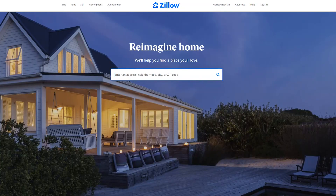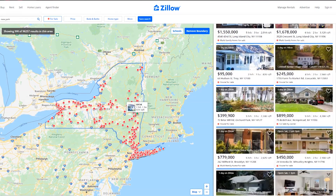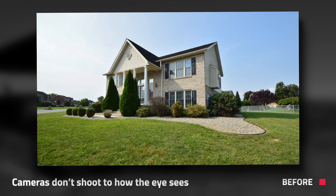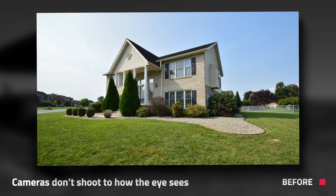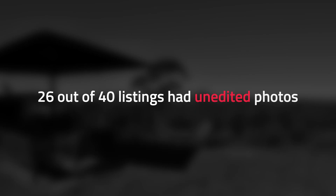First up is current practice. To establish what the current practice is, I went on to zillow.com, searched up New York, and analyzed the first 40 listings that appeared on page one. The first thing I wanted to establish is how many listings have their photos edited. This is important because when a camera takes a photo, it doesn't shoot to exactly what the eye sees. You actually have to have your photos edited if you want to represent the property correctly. I found that 26 of the 40 listings had not had their photos edited professionally, which shocked me.